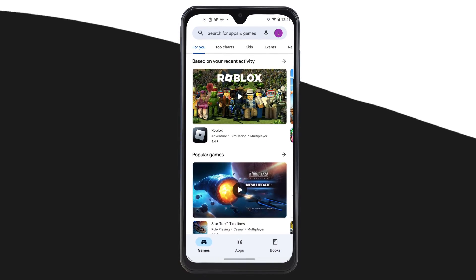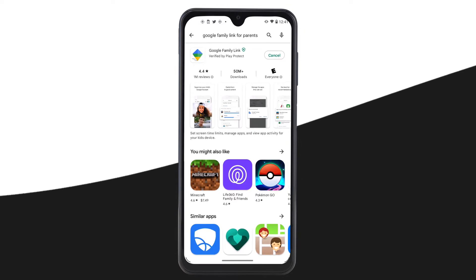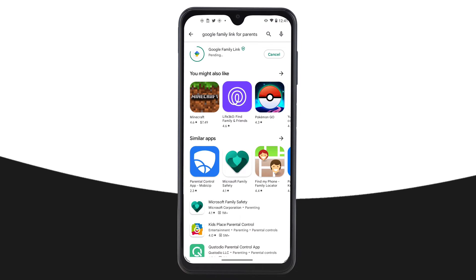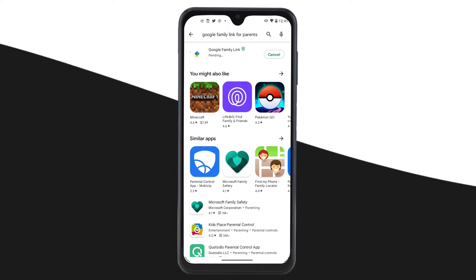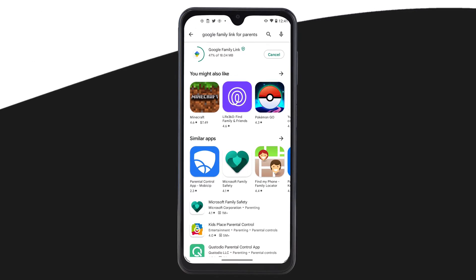Google Family Link provides a free set of parental controls. Bark is a more comprehensive parental control tool, but we'll go over that next. To kick things off, download the free Family Link app onto your own device. If your child already has a Google account, Family Link will walk you through linking both of your accounts. If not, you'll need to create a Google account for them. Once you're good to go with accounts, you can get started.